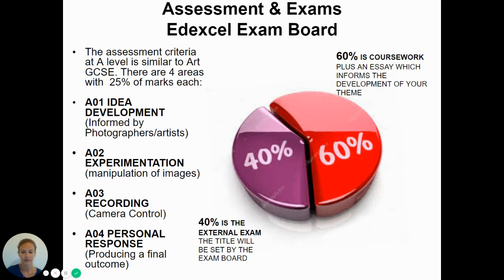AO3 — recording — is your camera control; it's your technical ability, composition and things like that. AO4 is your personal response, which is what you produce, and that can be all manner of things: a series of images, a book, sculptures, or even an installation — just to give you an idea of the wide range of things our students produce.